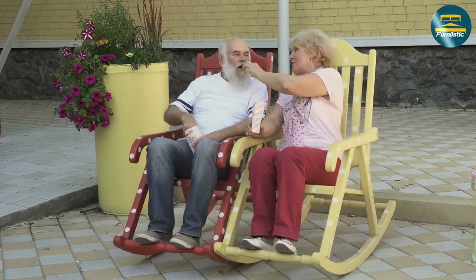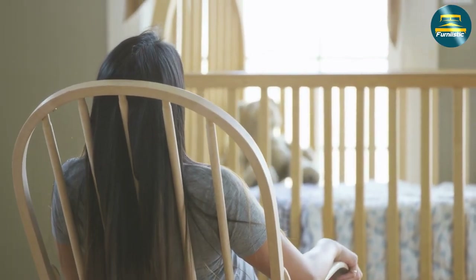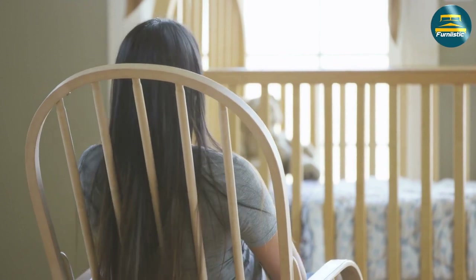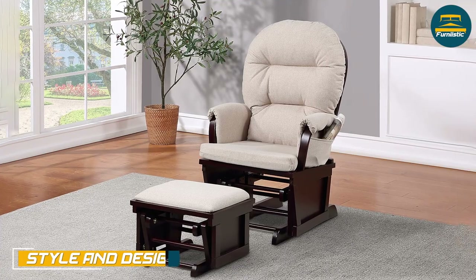Rocking chairs can be more prone to wear and tear over time, especially if they are used frequently. The curved base of the chair can also be difficult to clean and maintain, especially if it is made of wood.